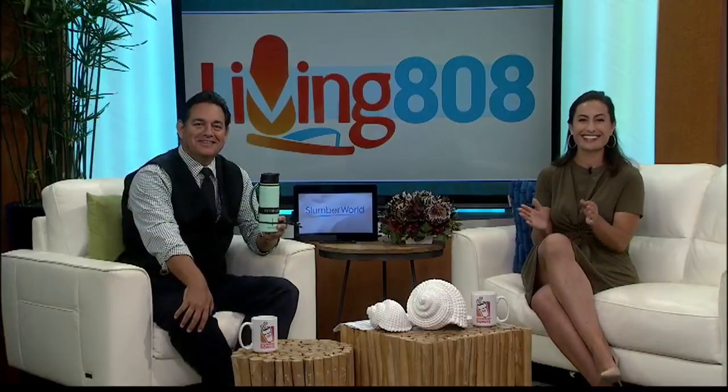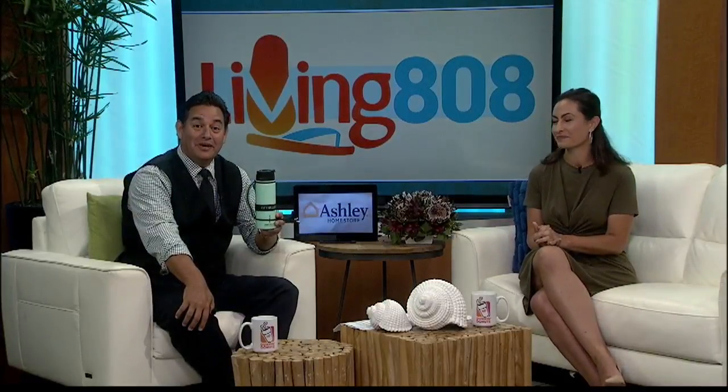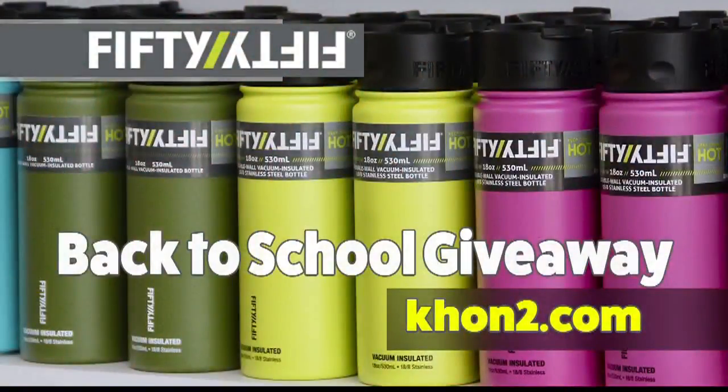50-50 wants to help take the sting out of heading back to class with a special drawing for Living 808 viewers. Enter the 50-50 Back to School Giveaway for a chance to win an assortment of bottles and other products worth over $170. It's easy to sign up for the random drawing — just go to KHON2.com and look for the events and contest box. The contest runs through this Friday, August 3rd.